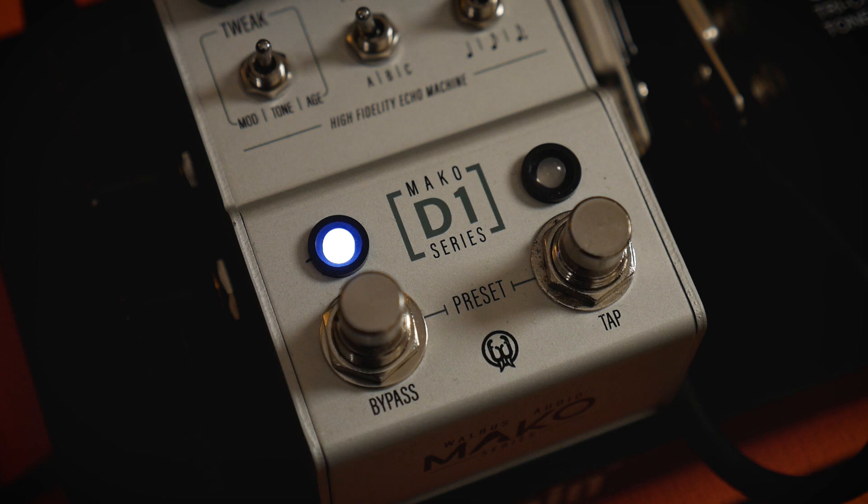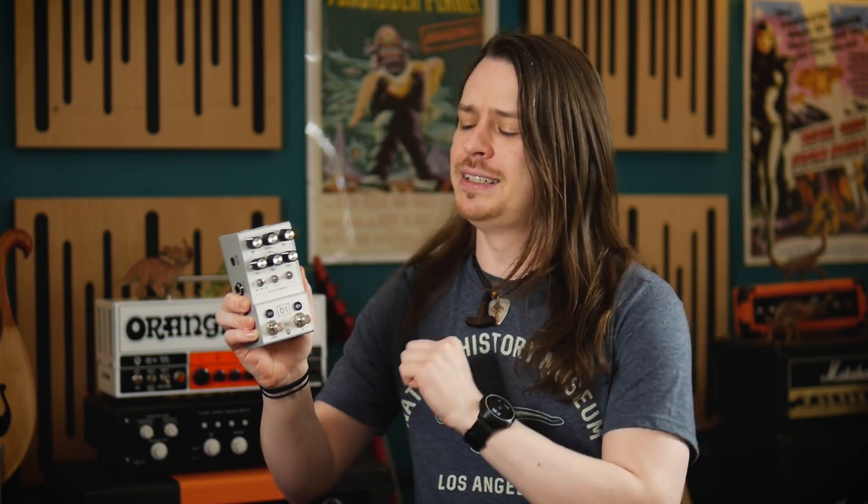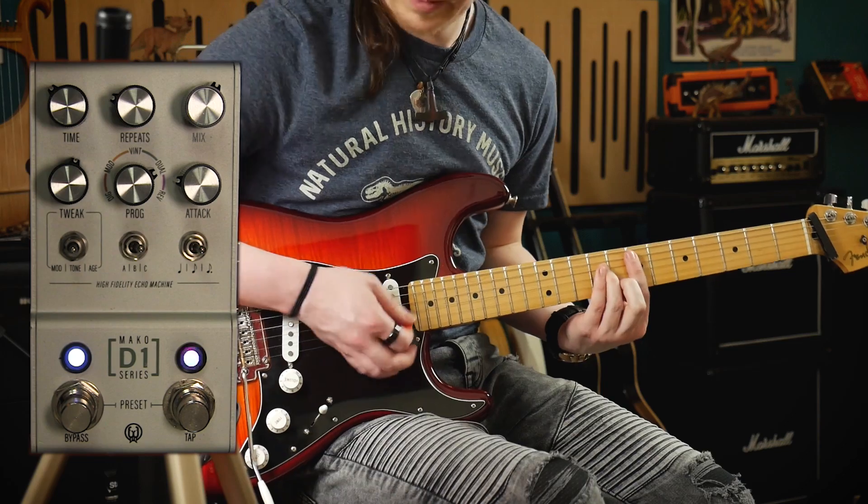The advantage of soft switches is that they can have a momentary functionality. Holding down the bypass switch ramps the feedback up until you let go, at which point it resets back to the knob position. This is a neat little extra that could have some creative possibilities.